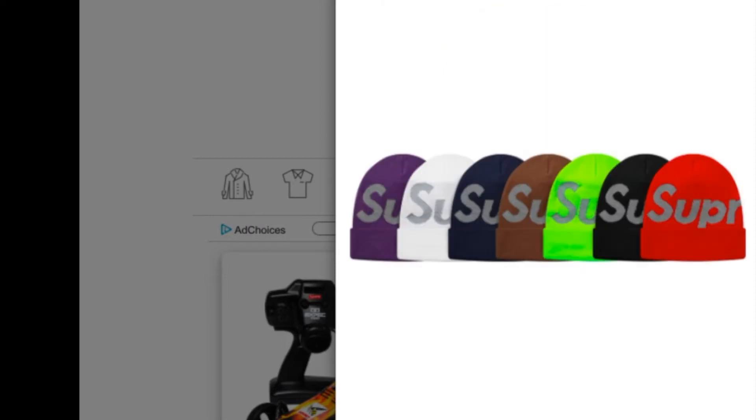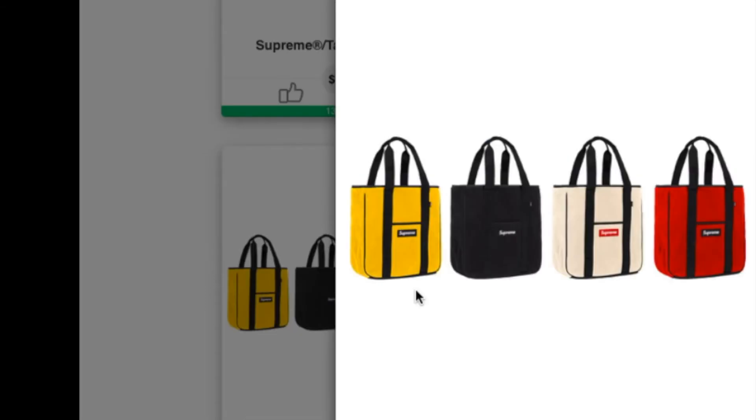This is a Reflective Big Logo Beanie and I'm pretty sure it is going to be sold out quick as well. This is retail for $40 and you have seven colors to choose from. Black and red are going to sell out quickly — well, actually all the colors will be sold out. Every time they drop the beanie it's gone like hotcakes.